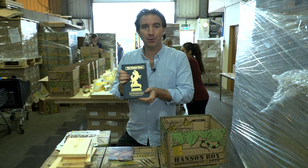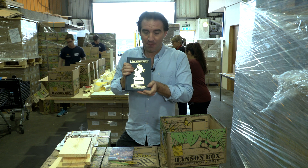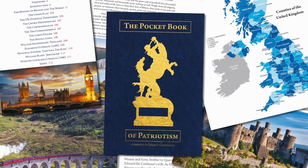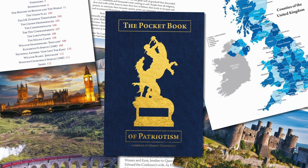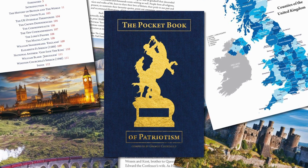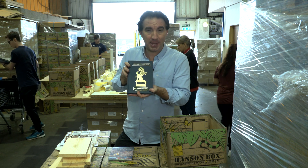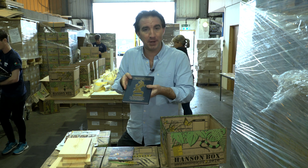The fifth book is called The Pocket Book of Patriotism. This book sets UK history against world events and is full of interesting facts and beautiful illustrations that will put key dates in history into context for children. The idea here is to make history classes really colourful and exciting as well.